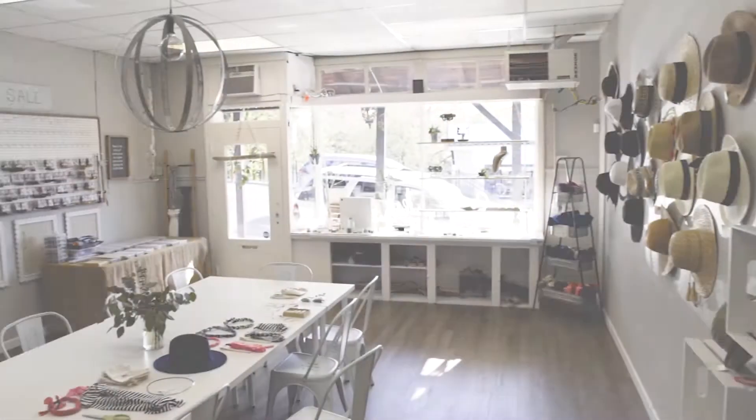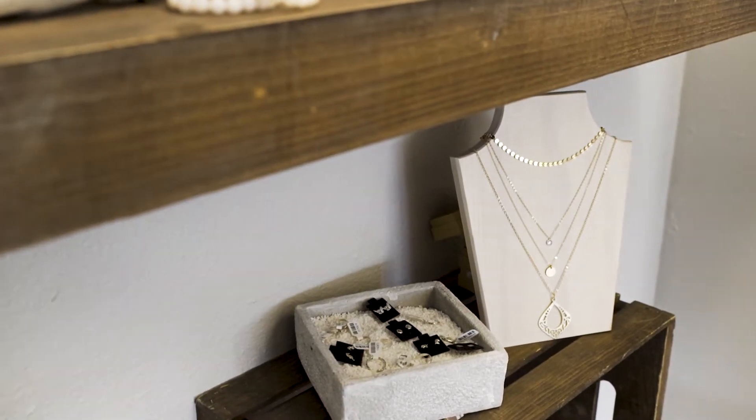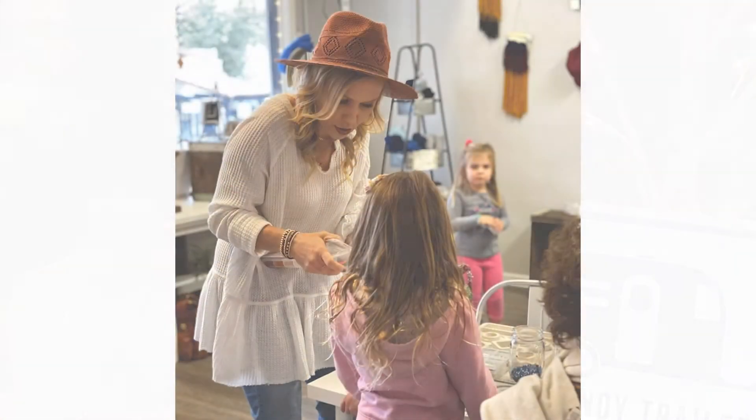About three or four months ago we opened this brick-and-mortar store in the Historic District, and this has been a place where not only we can sell jewelry but we can have classes here where we teach people how to make the jewelry.